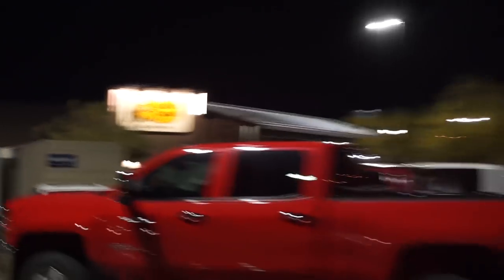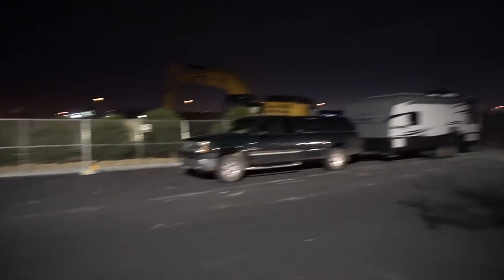We finally made it to our overnight spot at the Cracker Barrel just north of Vegas and we are both super hungry because we've had very very little to eat driving all day. So we're gonna go in and have some Cracker Barrel — give them some money, thank them for giving us a spot for the night. I've never had their dinner before — I've only ever had their breakfast, so I bet it's good. So we're gonna go in and enjoy that and see you guys tomorrow.